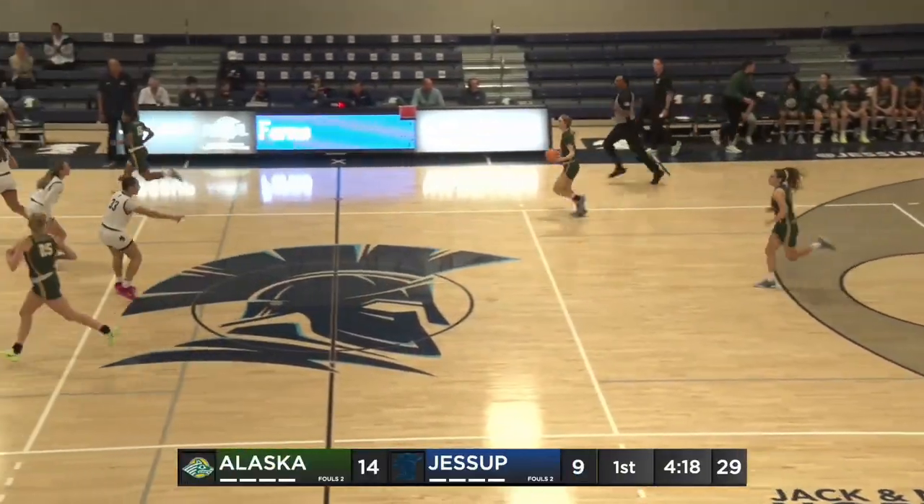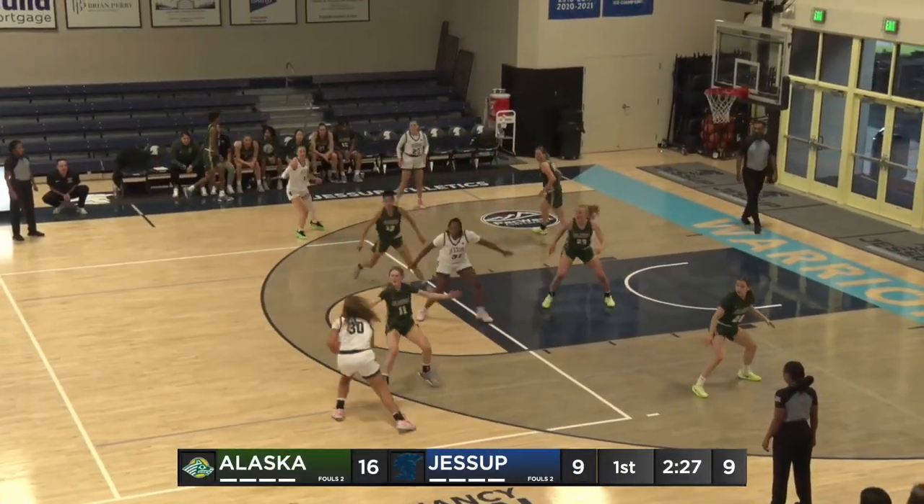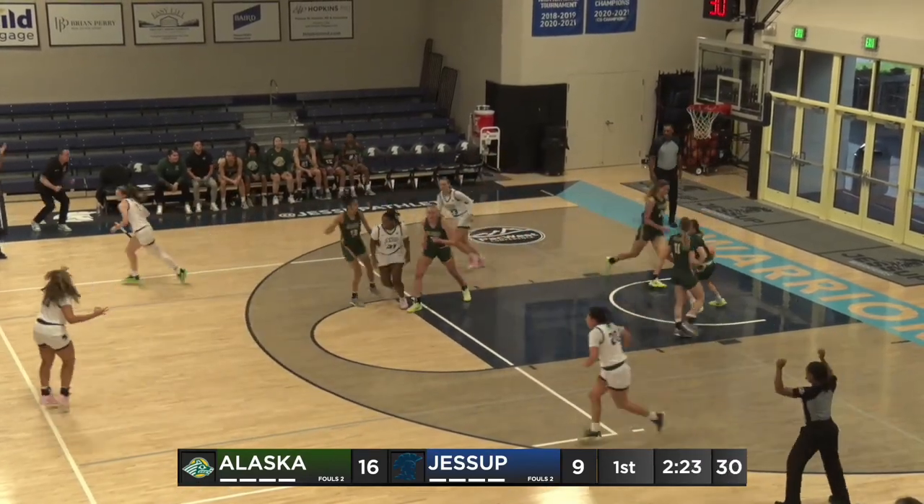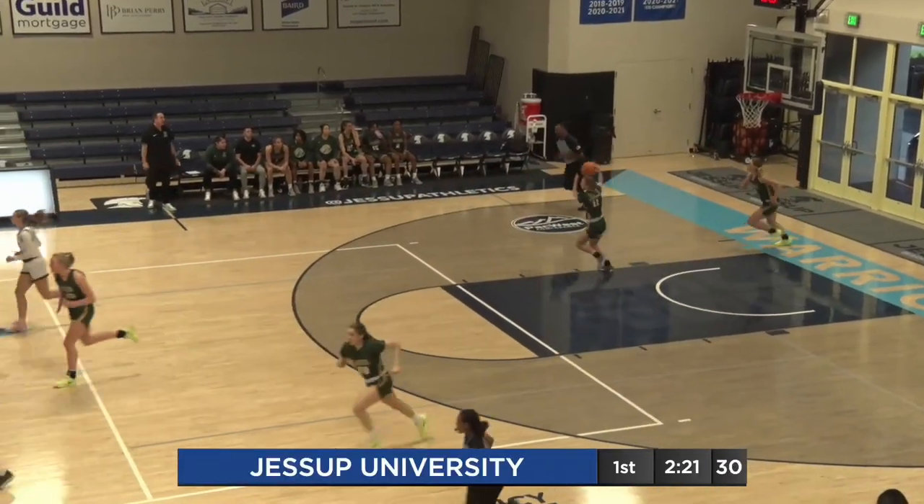Maddie with a three-ball. The play gives it up far side to Meadows, beyond the arc, back to Yeo, three-ball, good. Nestled softly into the net that time.